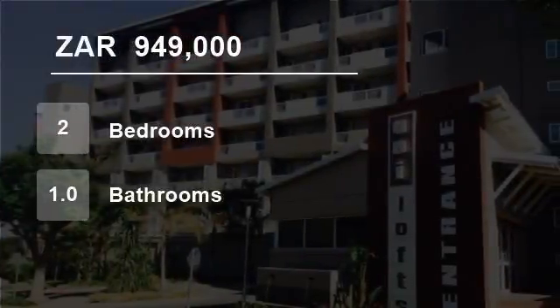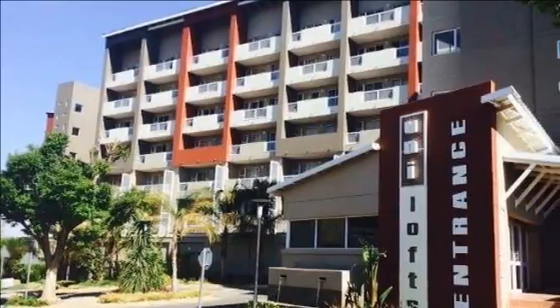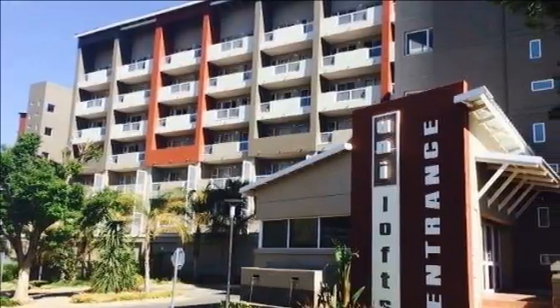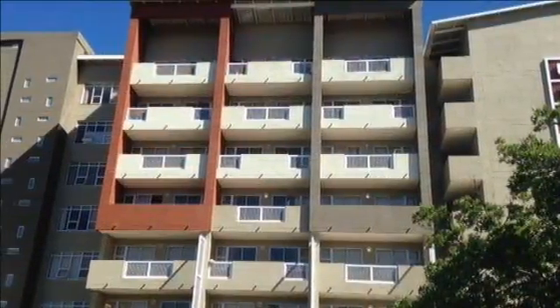Welcome to this two-bedroom flat for sale in Bloemfontein, South Africa, for R949,000. The ultimate convenience for any student.